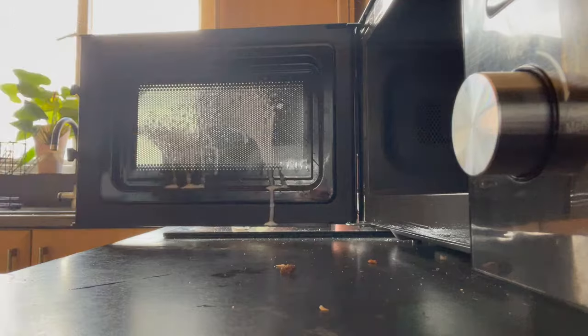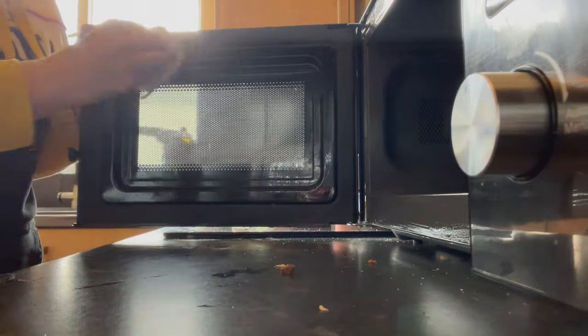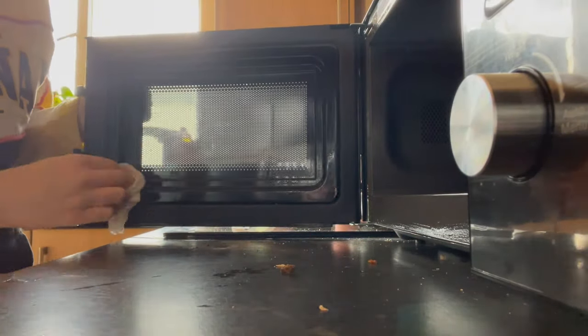My toaster did have a lot of crumbs in it, which you will see when I come to clean that. I also did a lot of hoovering that I didn't show on camera, and mopping. My house has changed quite a bit over the last 24 hours unexpectedly.